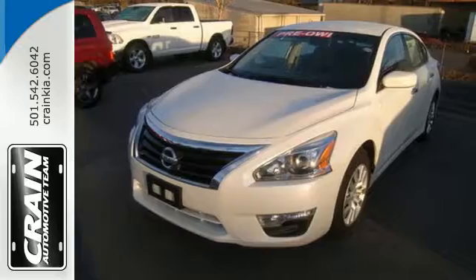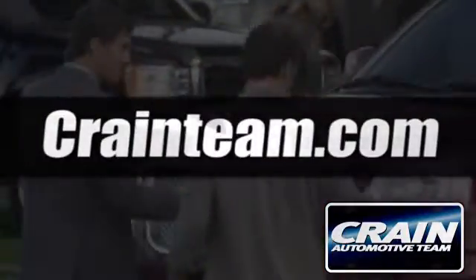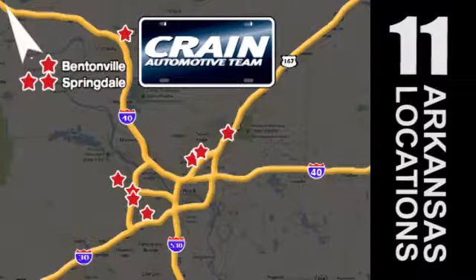Stop in for a test drive. Visit us anytime at Craneteam.com. Go, go, Craneteam's got them, Craneteam.com.